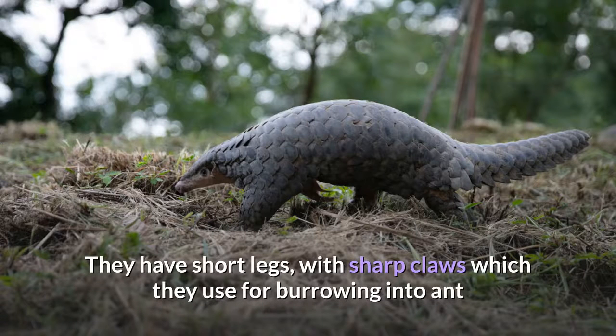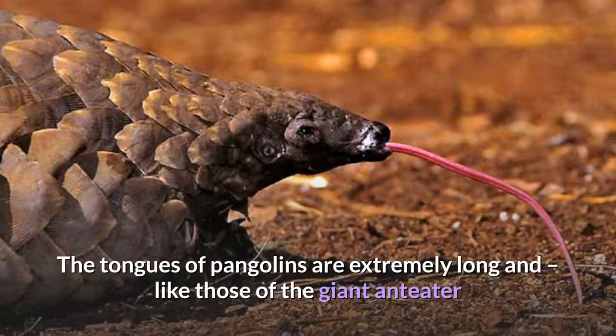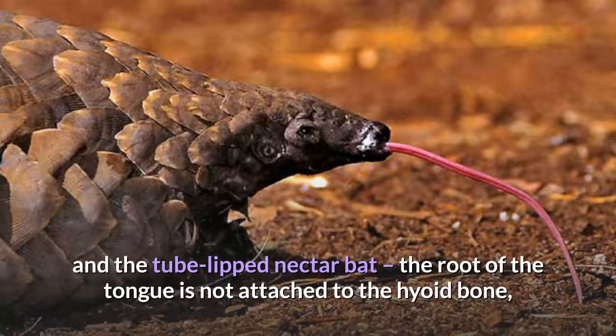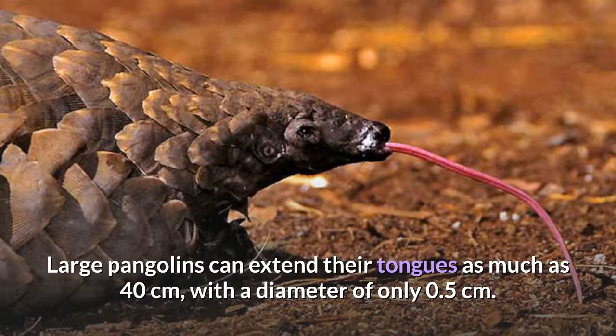They have short legs with sharp claws which they use for burrowing into ant and termite mounds and for climbing. The tongues of pangolins are extremely long and, like those of the giant anteater and the tube-lipped nectar bat, the root of the tongue is not attached to the hyoid bone, but is in the thorax between the sternum and the trachea. Large pangolins can extend their tongues as much as 40 centimeters, with a diameter of only 0.5 centimeters.